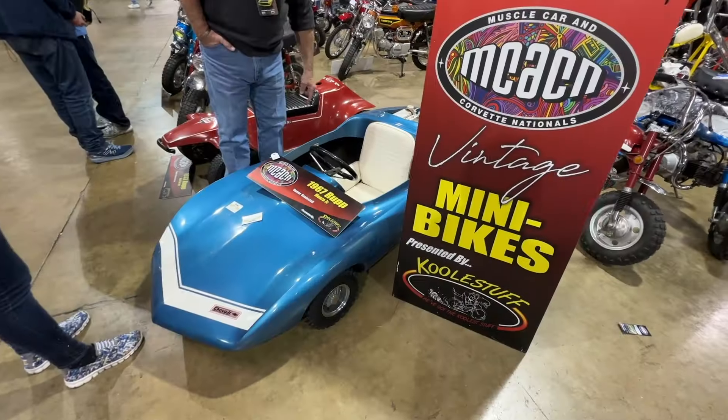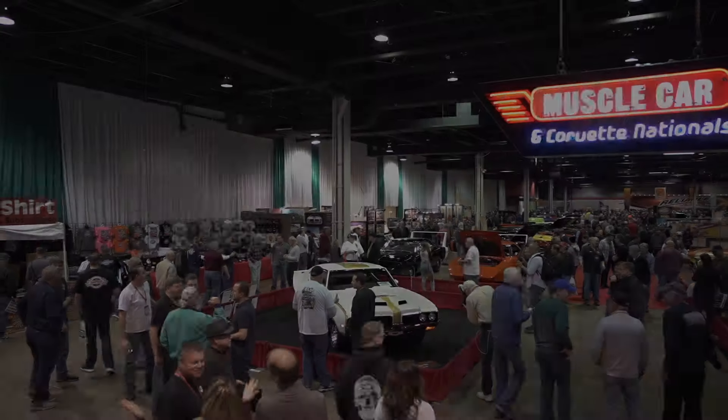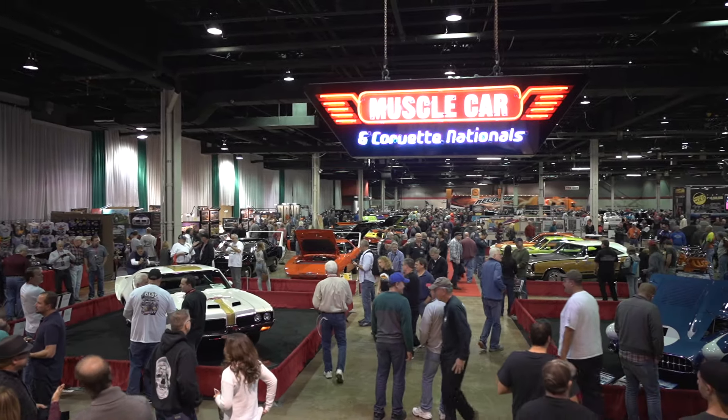We're at the McHacken 2023. It's a beautiful show, best in the world, and just enjoying the company of many fine people and many, many awesome cars.